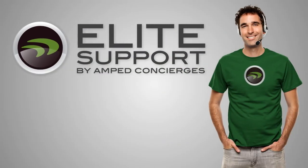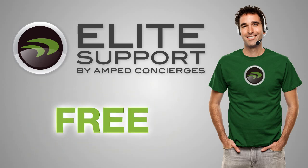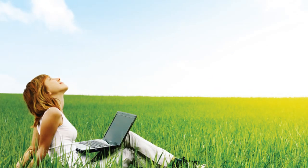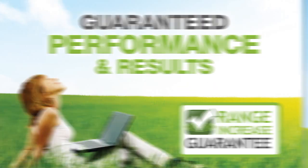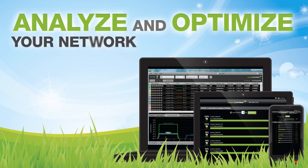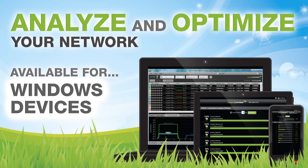And if you have any questions or troubles during installation, Amped Wireless's industry-leading elite support is available for free to help you solve whatever issues you may have. The RE820 comes with the Amped Wireless range guarantee for guaranteed performance and results, and it includes the Wi-Fi analytics tool — a free application for download on your Android or Windows device to help you analyze and optimize your Wi-Fi network.